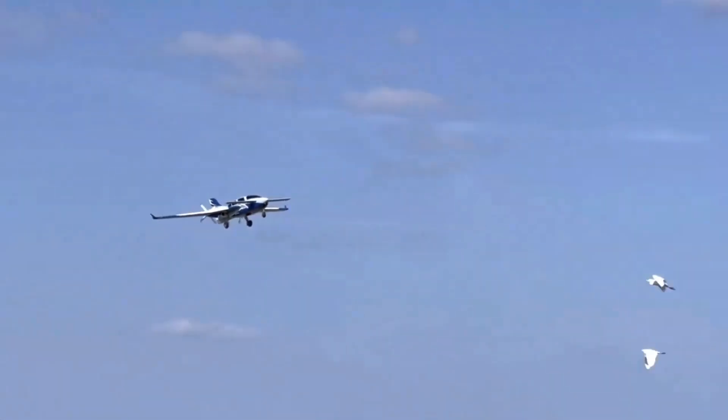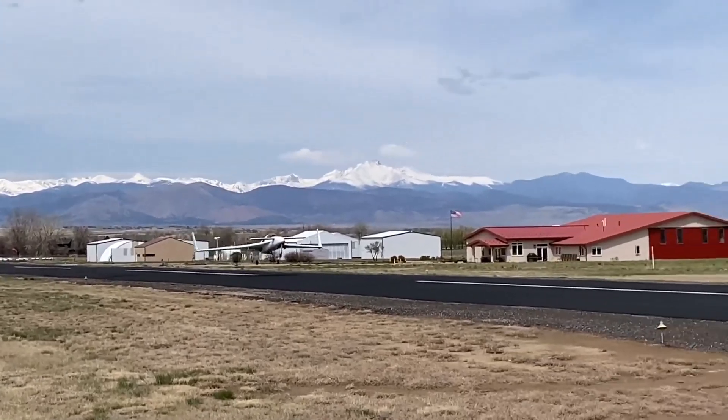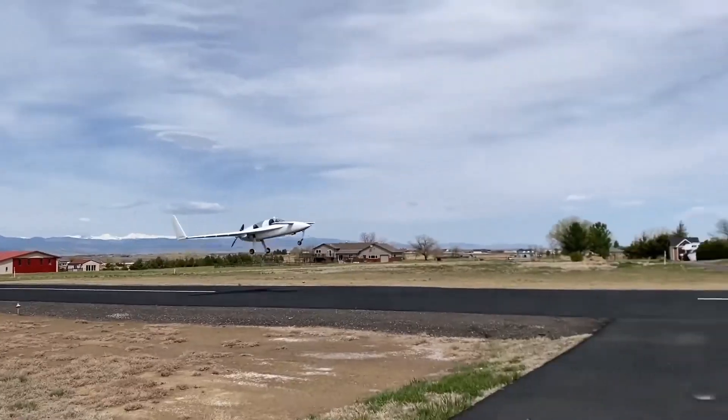Whether you're an aviation enthusiast, or just love futuristic machines, these aircraft are guaranteed to leave you amazed.